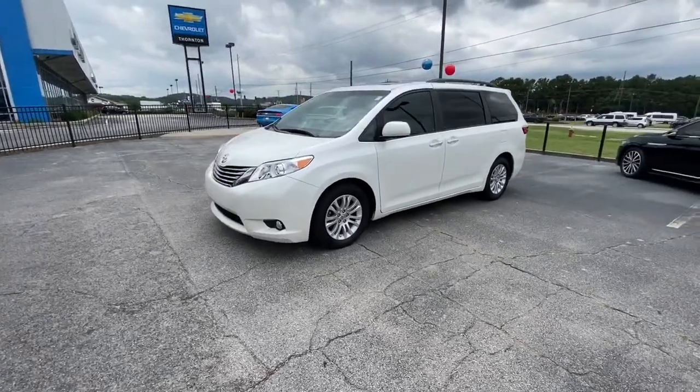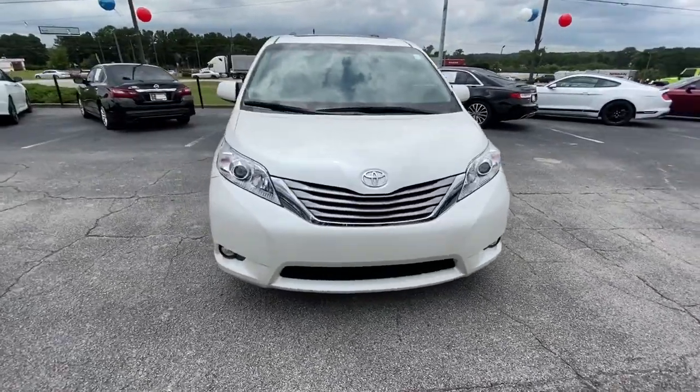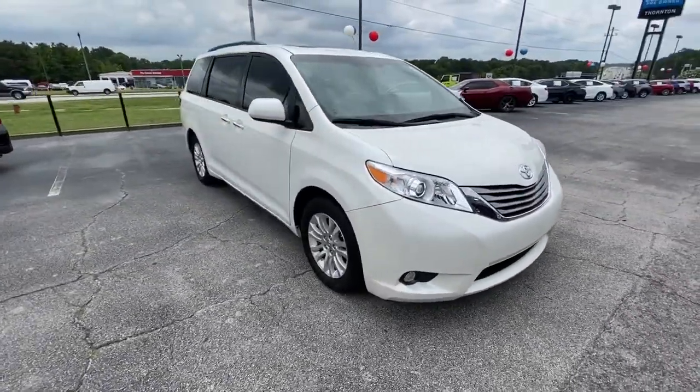Check out this 2016 Toyota Sienna. This vehicle is an outstanding buy, with fewer than 90,000 miles on the odometer.